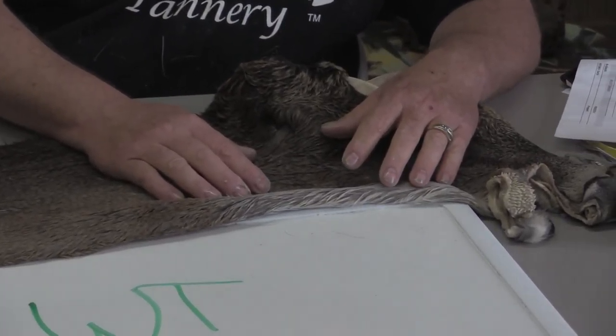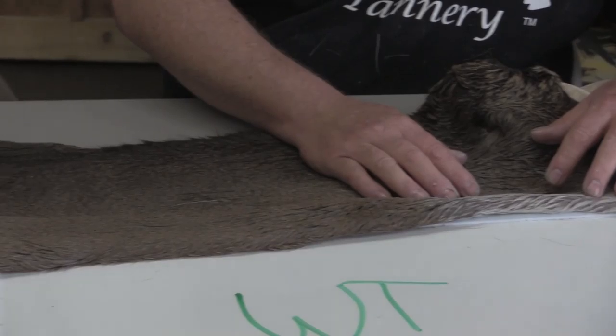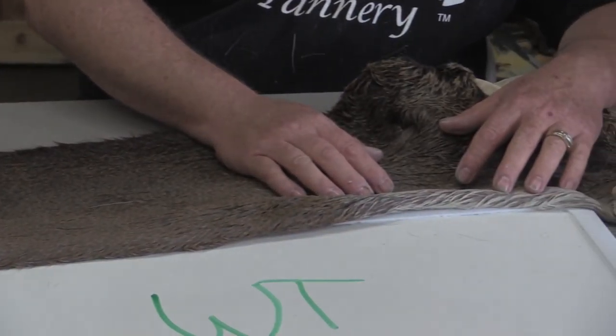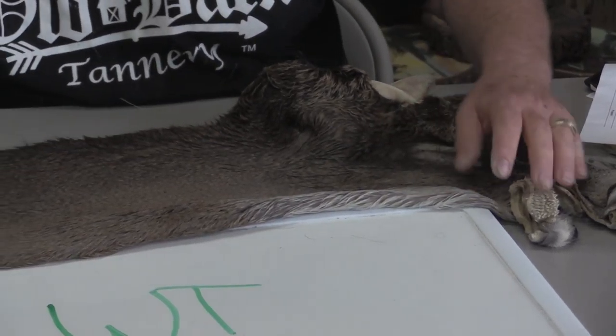We've graded this a grade 4 Commercial Plus, which is a high quality cape, minimal flaws. Could have a small rub too, but I don't see a lot wrong with this cape.